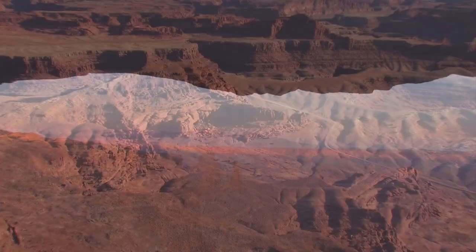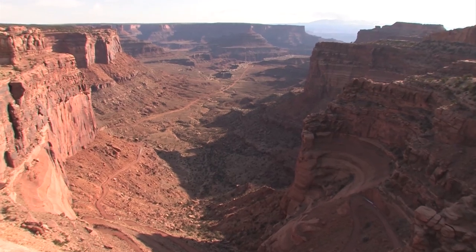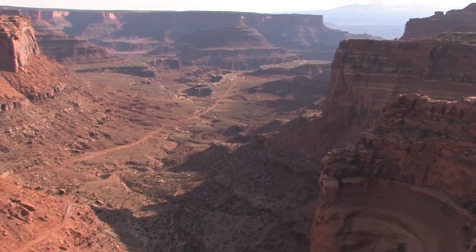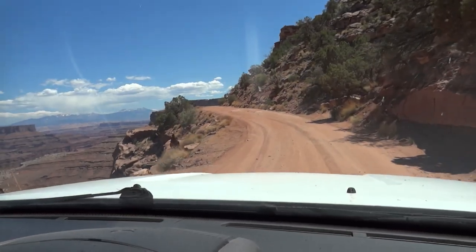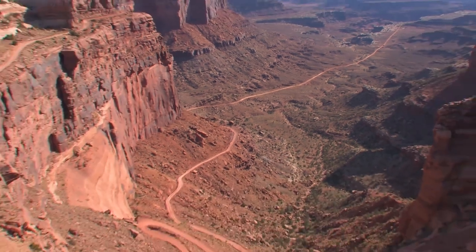There's a place where you can do just that. This is the Schaefer Trail viewpoint. One hundred years ago, the Schaefer brothers used the canyon walls as a natural corral. They built the first trail up this 1,200-foot cliff to get their cattle to market. Today, it's a popular SUV trail, and we're about to take it all the way down to the Colorado River and back to Moab.